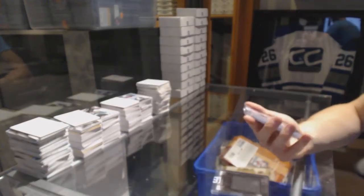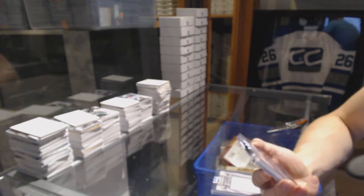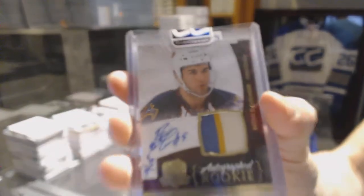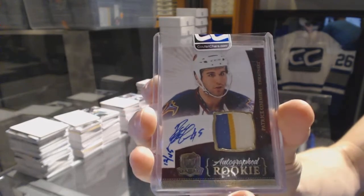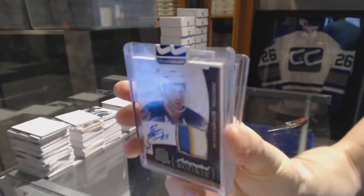We've got a 10-11 Upper Deck The Cup Rookie Patch Auto Gold number 12 of 45, Patrice Cormier. 12 of 45 Patrice Cormier.